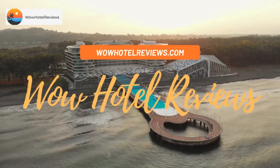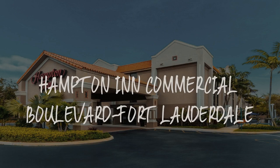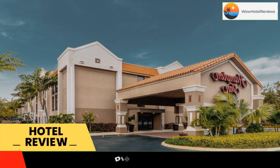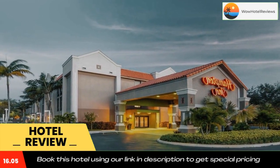Hello guys, welcome to Wow Hotel Reviews. Today I am reviewing Hampton Inn Commercial Boulevard Fort Lauderdale. It's a three-star hotel. Please use our Booking.com link in the description to book the hotel and get good pricing.